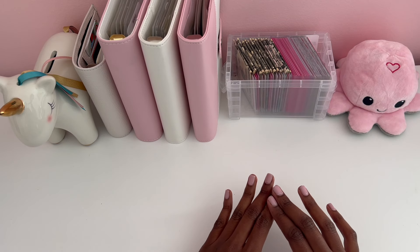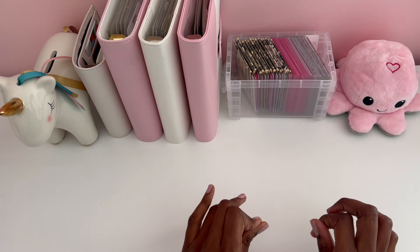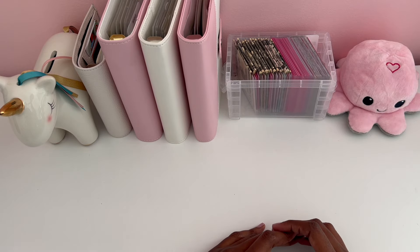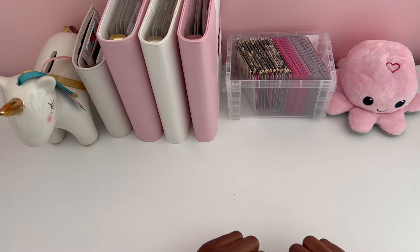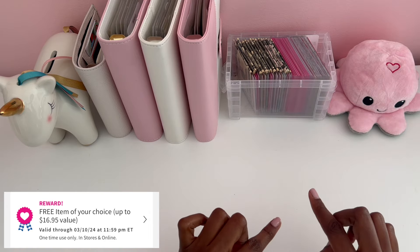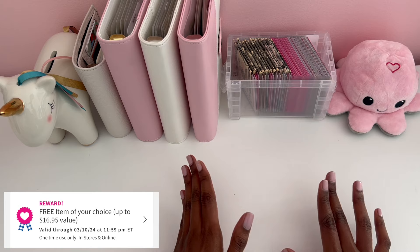So the first place we're going to go today is Bath and Body Works. I don't even plan to use cash in there but I'm going to bring it just in case I see something that I might want. But I'm not going to use cash because I have a reward in my little wallet from my Bath and Body Works app and it says I can get an item that's up to $16.95 for free because I got all my rewards points. So we're going to do that and that's going to be exciting.